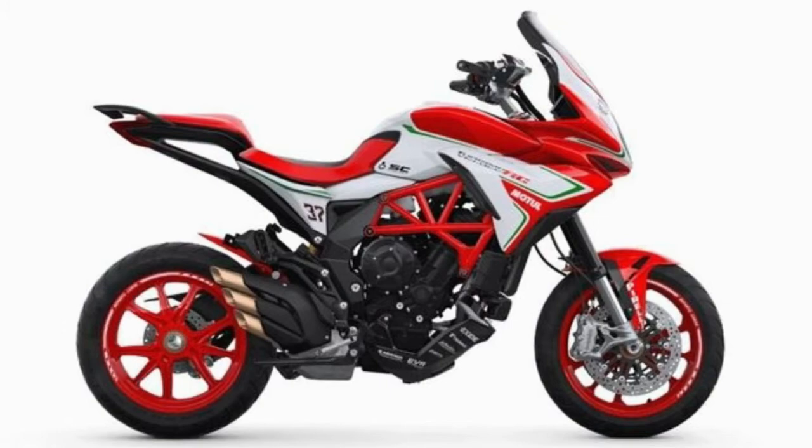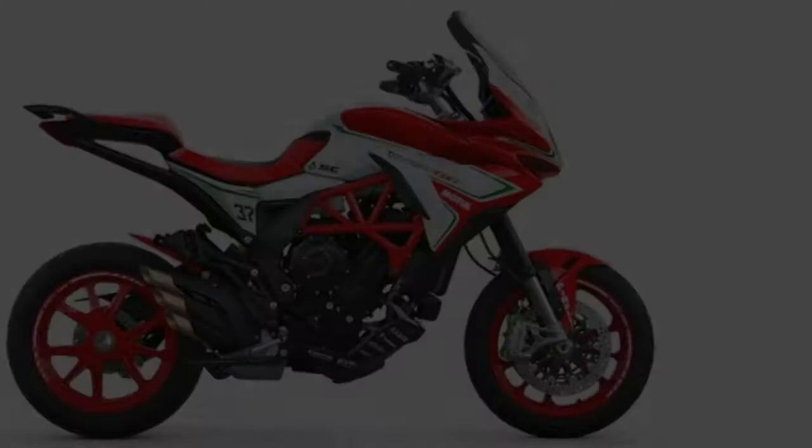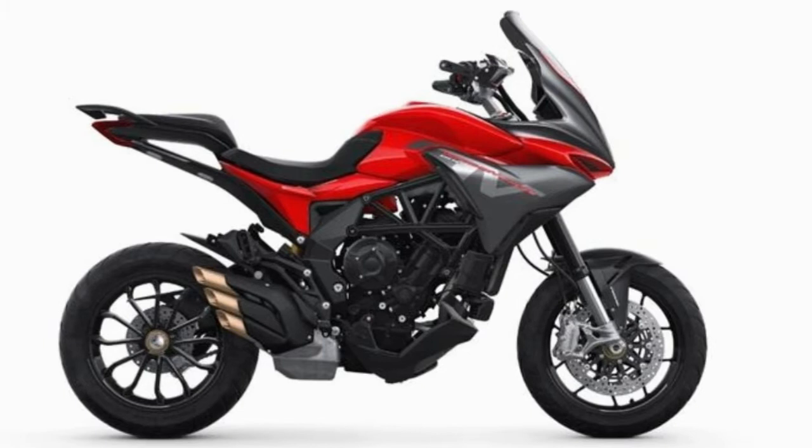For 2018, the bike also receives mild updates with its powertrain, electronics and chassis to keep their mark on the ever-improving sports bike market. They also get new colors and graphics to mirror the race bikes running hot on tracks around the world.